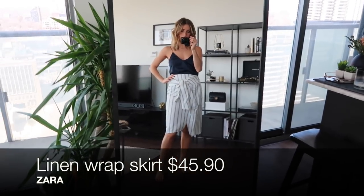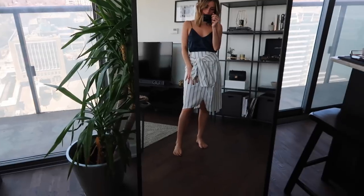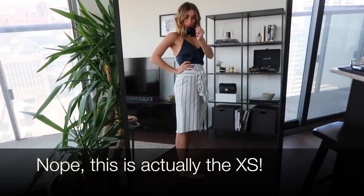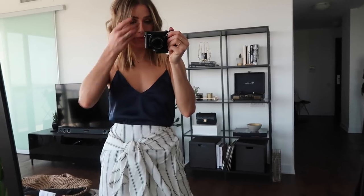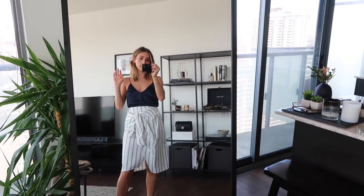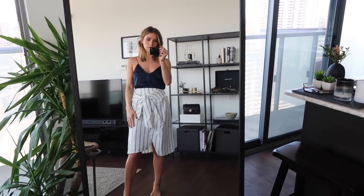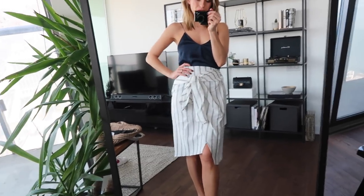Here is the linen skirt. I got a small and an extra small — this is the size small. I would stay with your regular Zara size or maybe even size down one. It looks really cute with this camisole, which is from Aritzia. I like it a lot, I'm just wondering how much I'm gonna wear it. If I'm not gonna wear it with at least three different outfits, I'm kind of unsure. I don't know — it's so cute though.